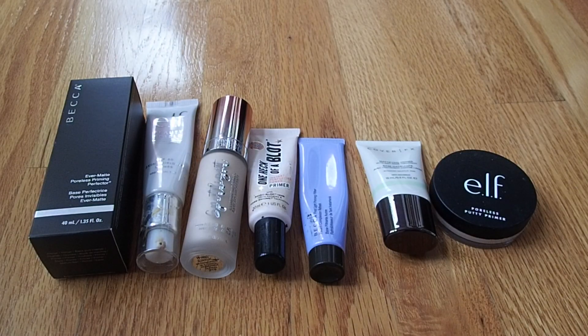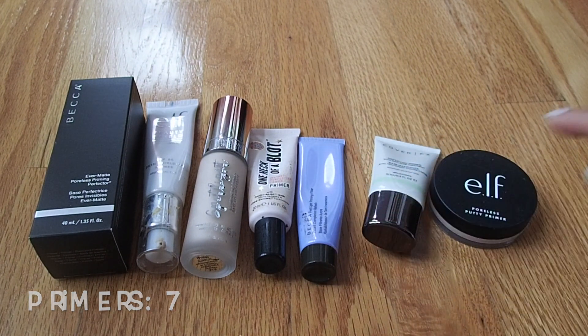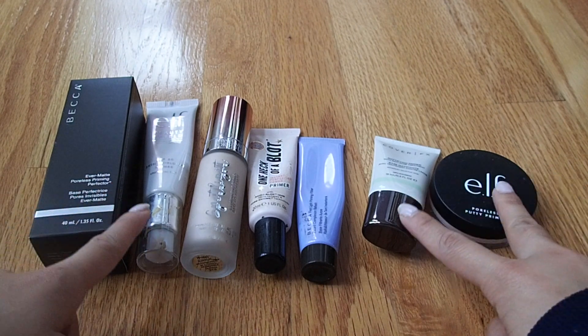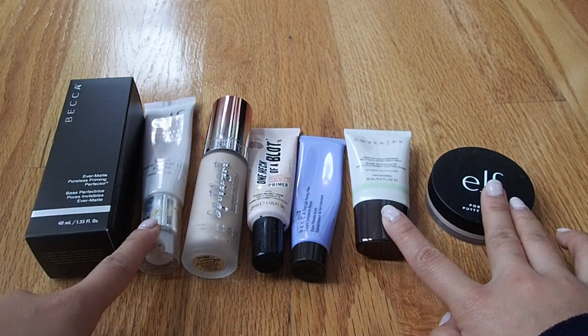Moving on to primers — I currently have seven in my collection, although two are sample sizes. I would ideally like to have only four or five primers, since I only really need a hydrating, a smoothing, an illuminating, and a mattifying primer. Right now I have three pore-filling primers and I'd like to get rid of one of those by the end of the year.